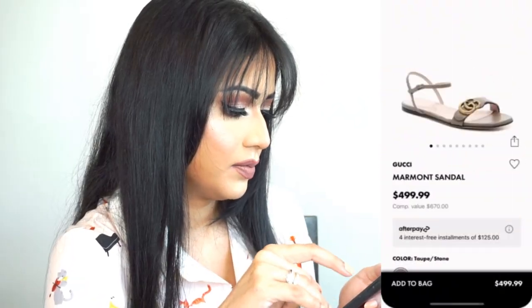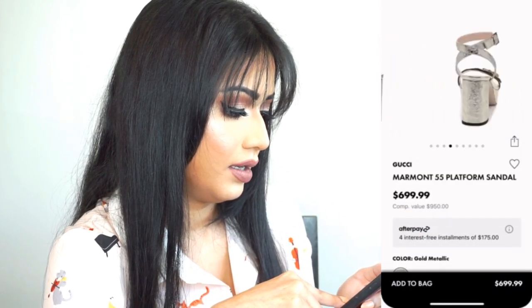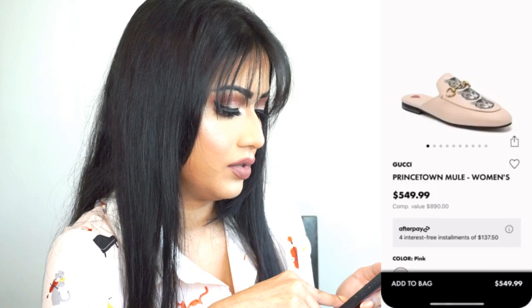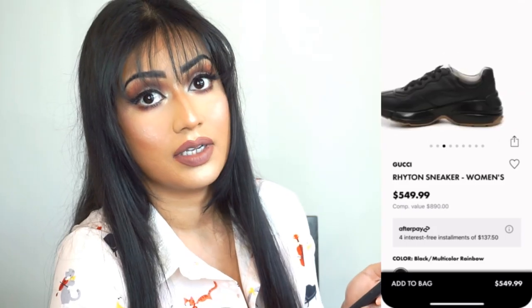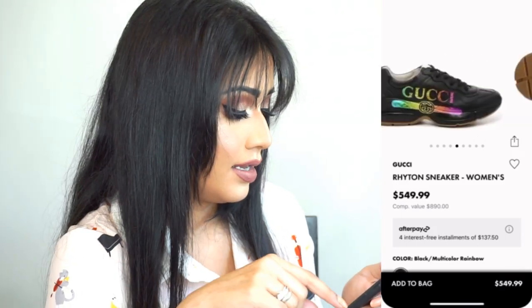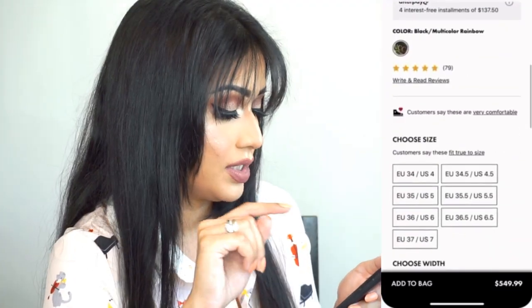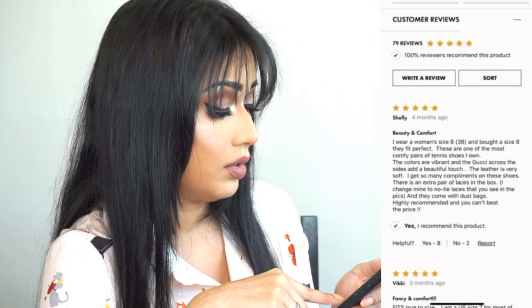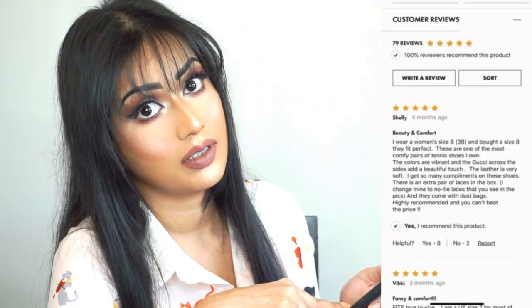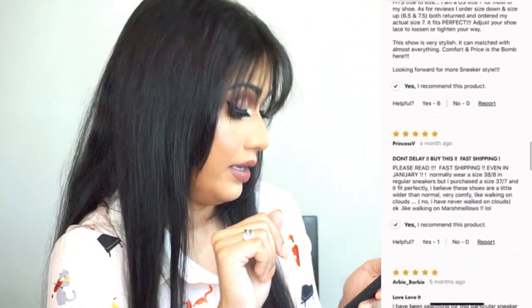Let's see if they have my size — no, they don't have my size. I see Marmot sandals; they're flat and also come with chunky heels, they're pretty. They have so many kitty-printed shoes! Yes, they have Brighton sneakers — let's check it out. The Brighton sneakers are chunky, this one has a rainbow Gucci logo and is made of leather, which is very good. Let's look at the reviews — oh, five stars! They must be good.